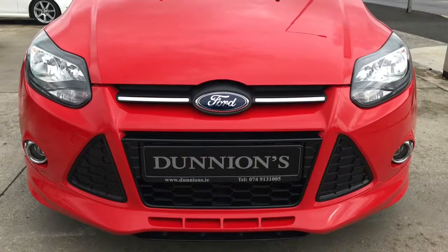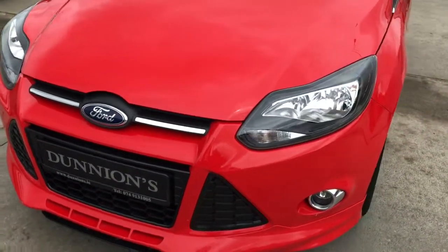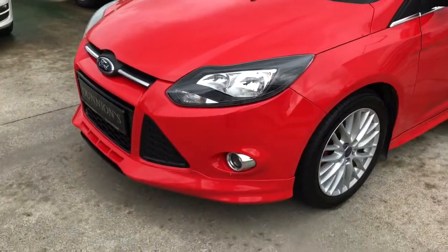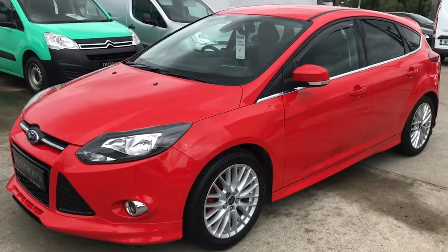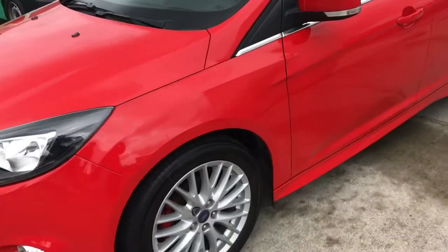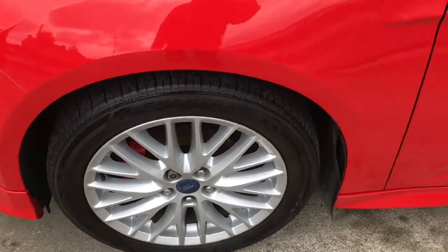ZTEC S model including S-style bumpers front and rear, also with the side skirts. Road tax is €190 per year. 17-inch upgraded alloys.